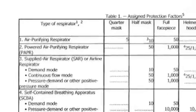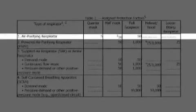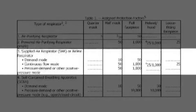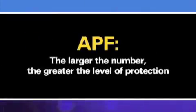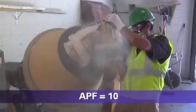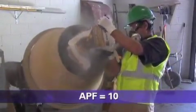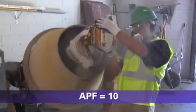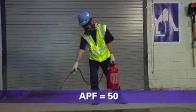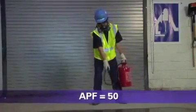The APF is a number that OSHA has assigned to each class of respirators. It represents the level of protection from airborne exposure each class of respirators is expected to provide. The larger the number, the greater the level of protection. For example, when used properly, a respirator with an APF of 10 will reduce your exposure to one-tenth the concentration of the contaminant in the air. Similarly, a respirator with an APF of 50 will reduce your exposure to one-fiftieth the concentration of the contaminant in the air.